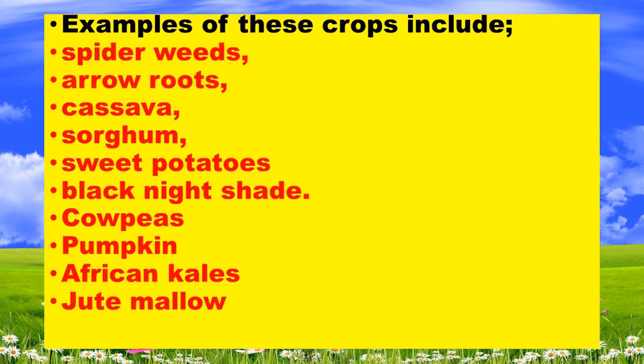Examples of indigenous crops include spiderweeds, arrow roots, cassava, sorghum, sweet potatoes, black nightshade, cowpeas, pumpkin, African kales, and jute mallow.